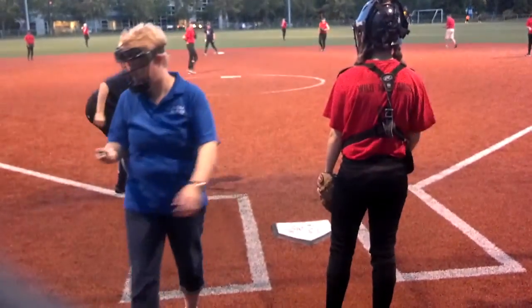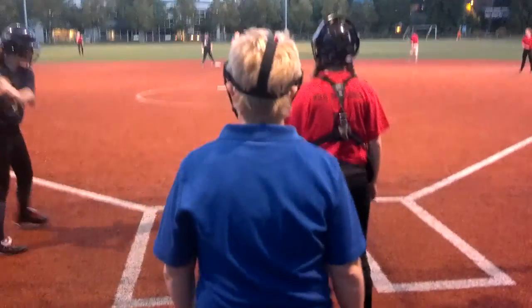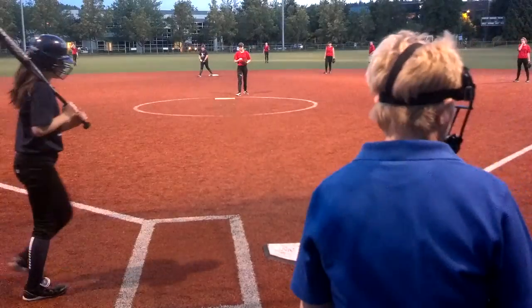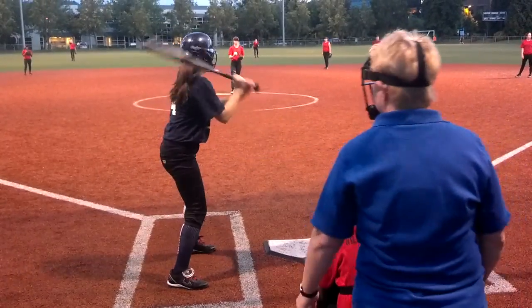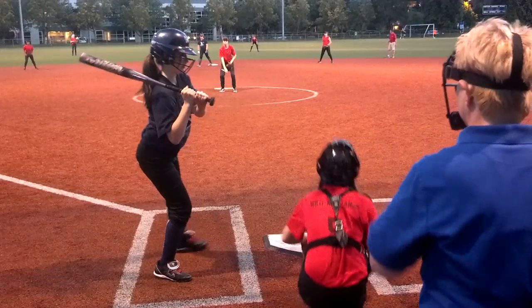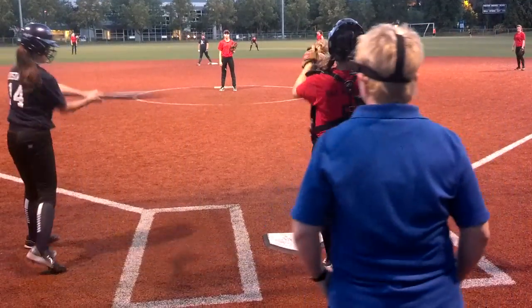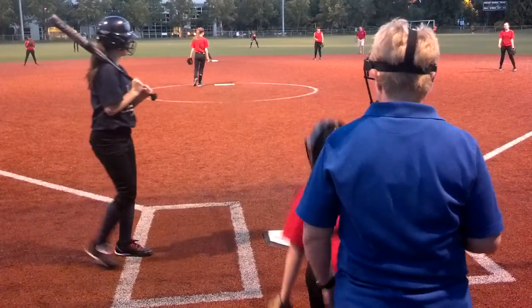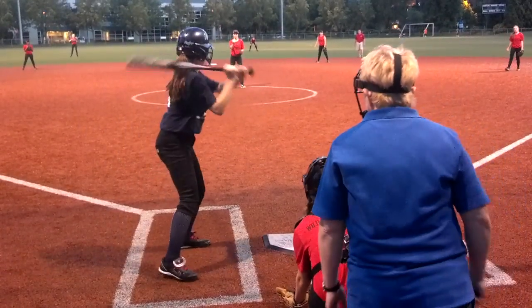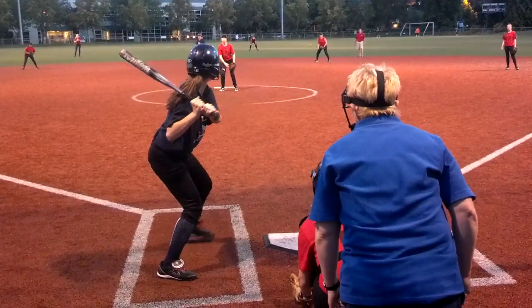Becky hit a home run in the top of the first. Let's see what she does here. Not a homer. There you go, Becca. That's deep. Good eye. Here we go — bases loaded. One ball.